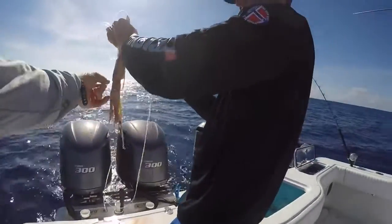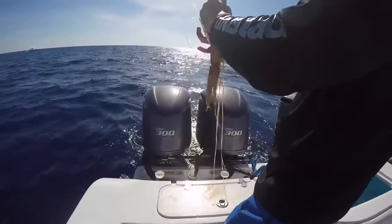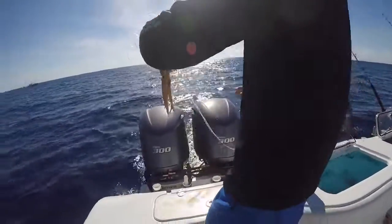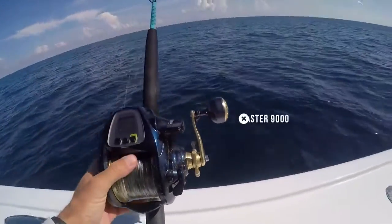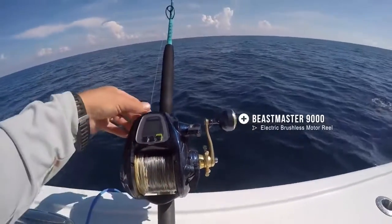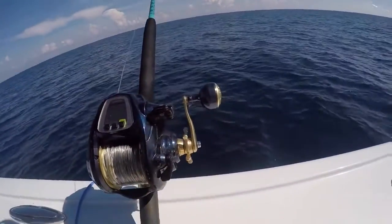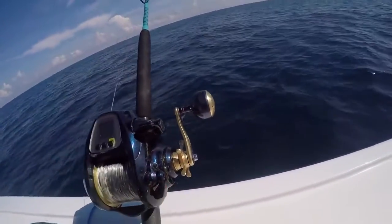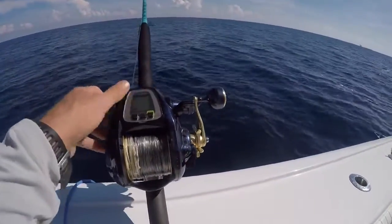Looks like it's got special sauce on it — like a Cajun thing? I don't know what that is, but it feels very interesting on your hands. This is the Beastmaster right here, an electric reel from Shimano. Makes it real easy to reel fish up when they're in very deep water. Here's your throttle, here's your clutch, and you've got a little digital screen that tells you everything that's going on.